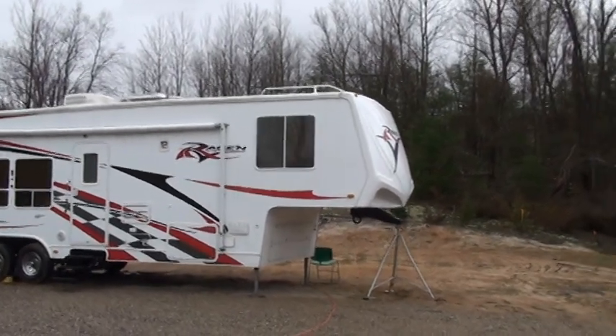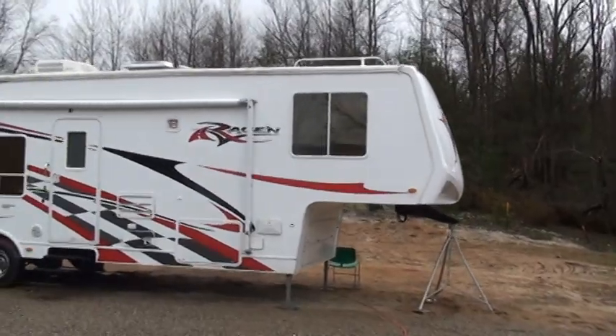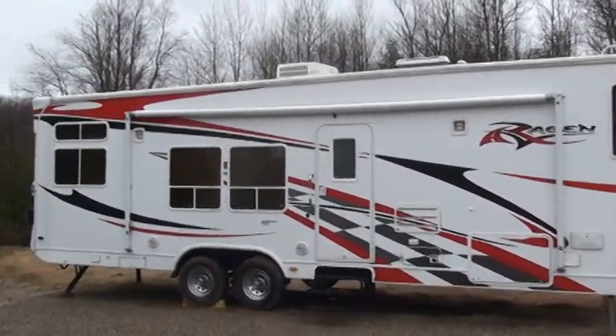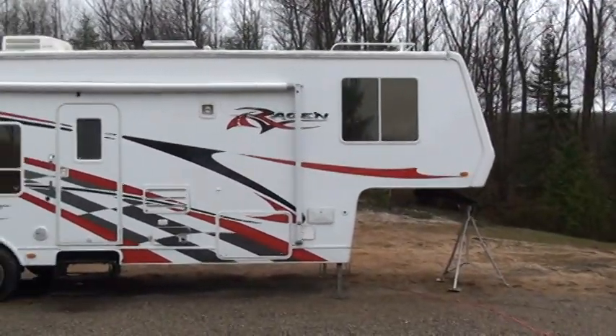Here's our 2008 34-foot Ragin fifth-wheel toy hauler. As you can see it's in very nice condition, very sharp looking.